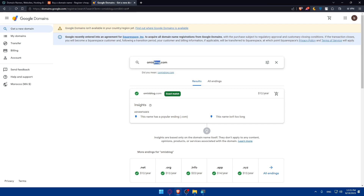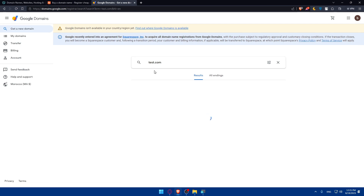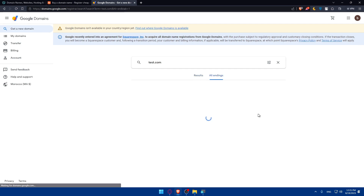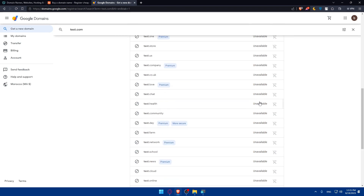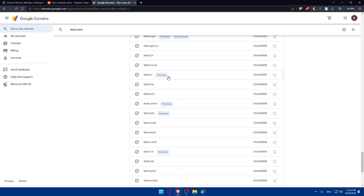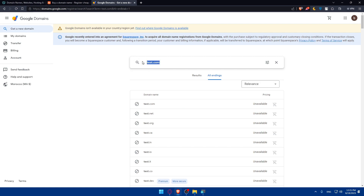You can also try variations if you don't like the first option — for example, something like 'omicsfree'. Let's search and see — it's available too. If something isn't available, like test.com, you'll see it's taken. They'll suggest alternative endings like .net, .org, or .app. Most common endings for 'test' are all taken, so make sure to choose something special and memorable.